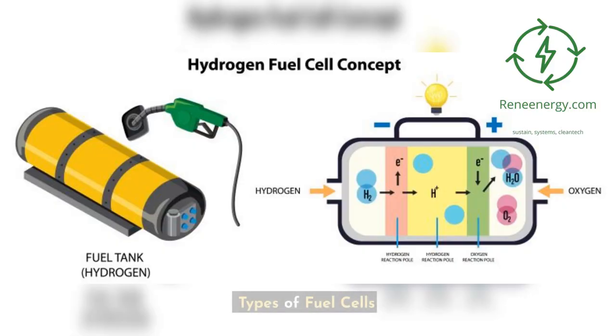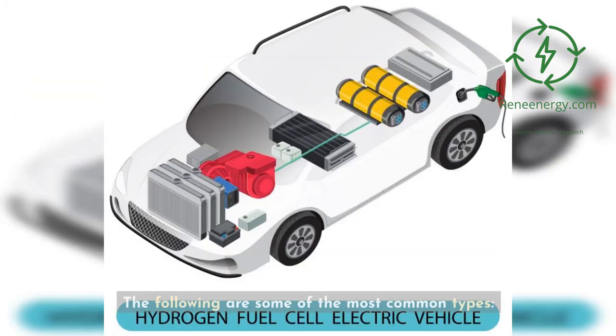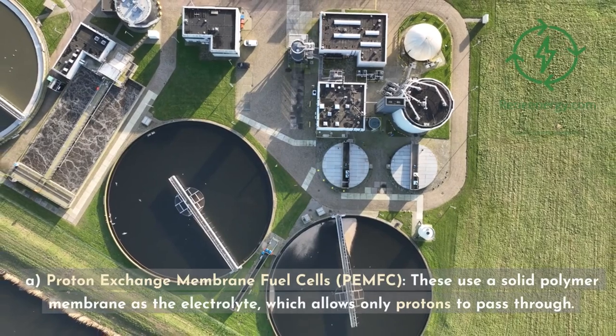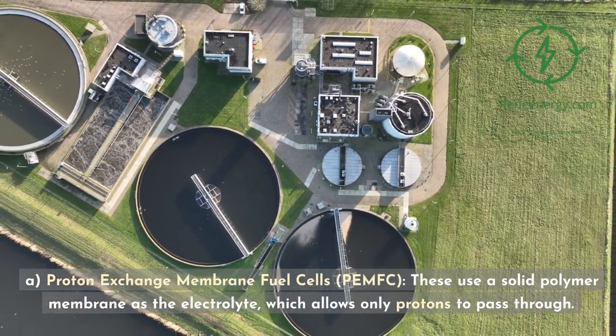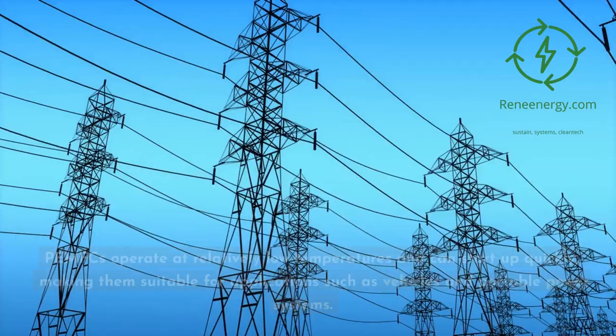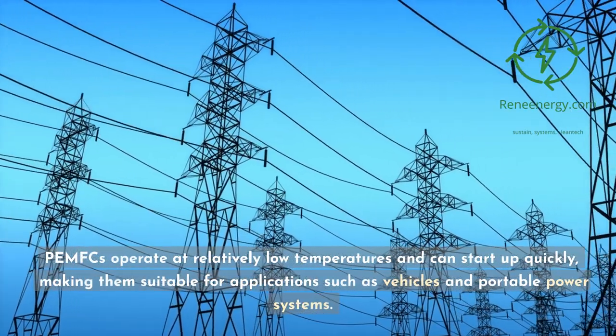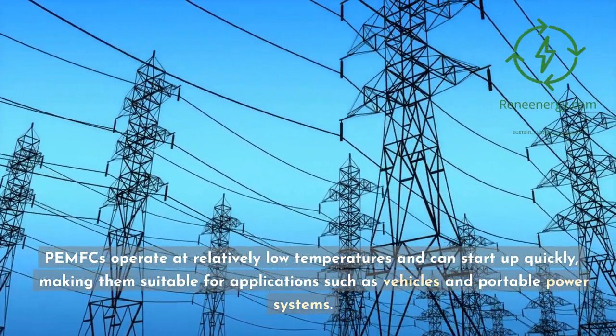Several types of fuel cells exist, classified based on the type of electrolyte they use. Proton exchange membrane fuel cells (PEMFC) use a solid polymer membrane as the electrolyte, which allows only protons to pass through. PEMFCs operate at relatively low temperatures and can start up quickly, making them suitable for applications such as vehicles and portable power systems.